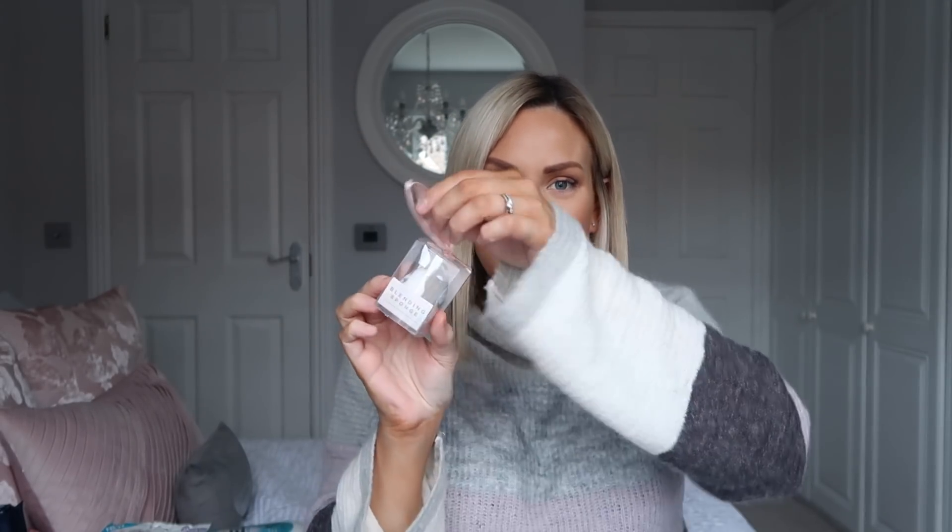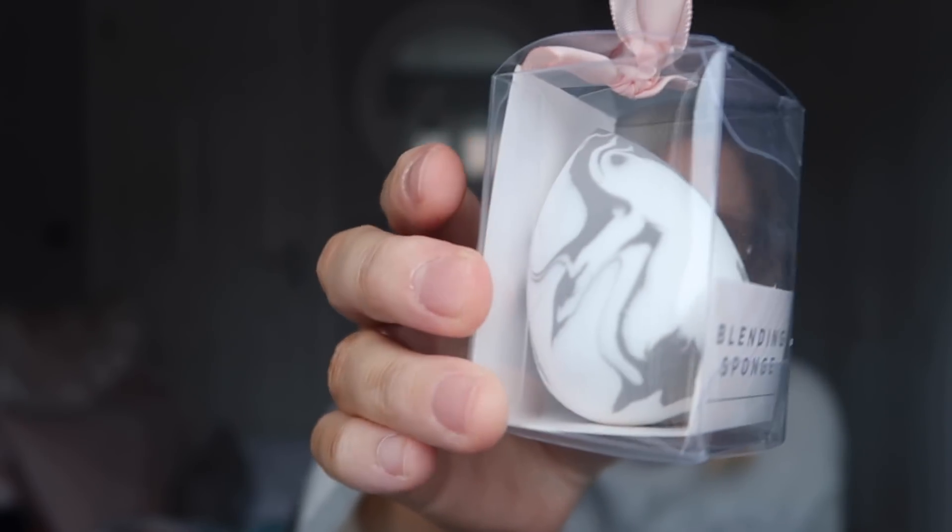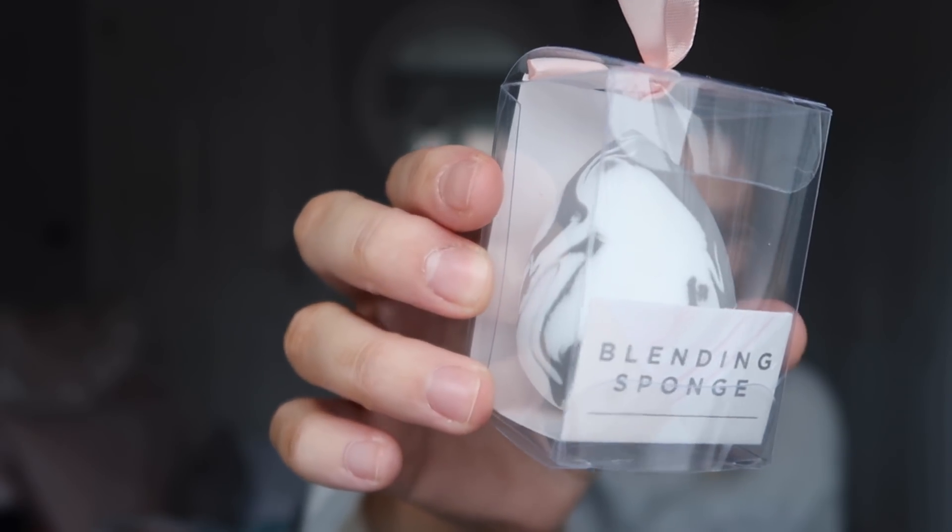And finally, one last thing — again from the Mother's Day section. It's a blending sponge but it's like a little marble one and it comes in this little cute box. I wanted to buy one so I can blend my concealer with it and set it and stuff. It's just a little marble blending sponge. For a pound, you can't really go wrong. Can you imagine if this is like a dupe for a beauty blender? I love the marble of it as well.